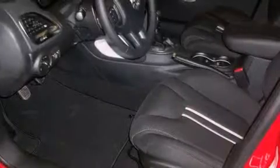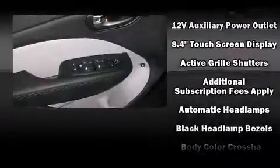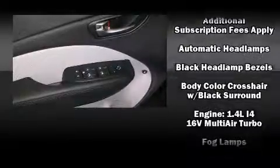Comfort and convenience were prioritized within, evidenced by amenities such as a tachometer, variably intermittent wipers, an outside temperature display, and power windows.